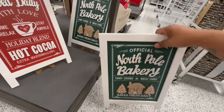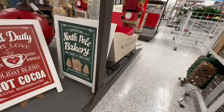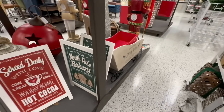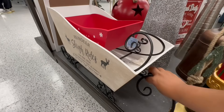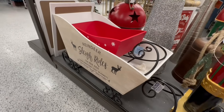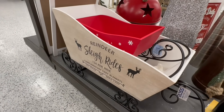Look, they also have this little sleigh over here. They have two actually — the smaller one is 19.99 and then the bigger one down here is 39.99. I do like the big one though — I'm like, oh I need to get the largest one they have.